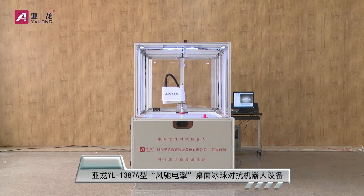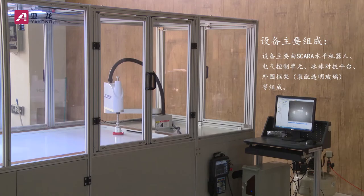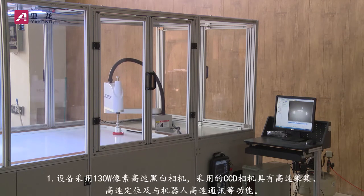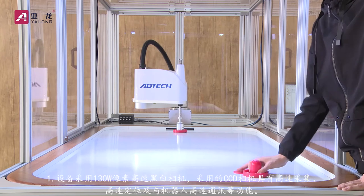YALONG YL1387A Air Hockey Against Robot Equipment. The equipment is mainly composed of a SCARA horizontal robot, electric control unit, hockey platform, peripheral frame, assembled transparent glass, and so on. The device adopts a 130W pixel high-speed black and white camera.